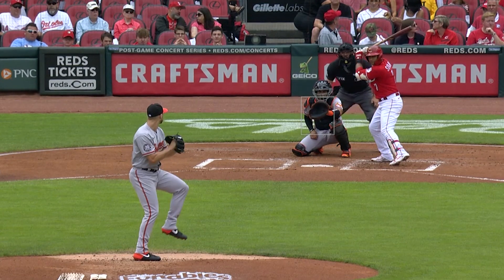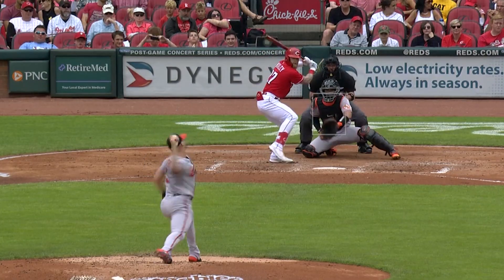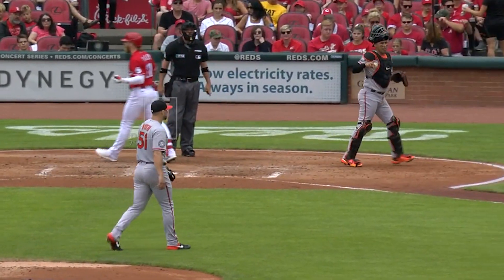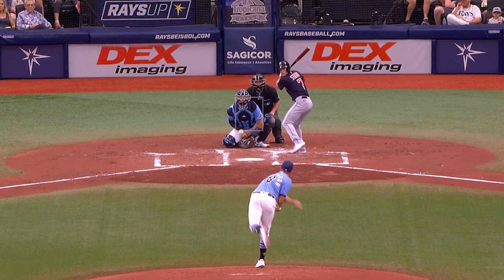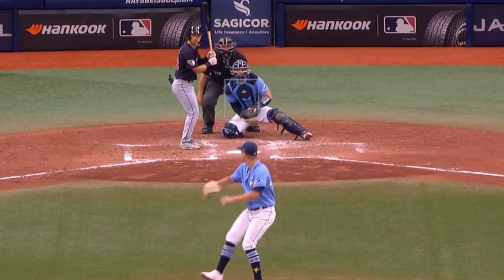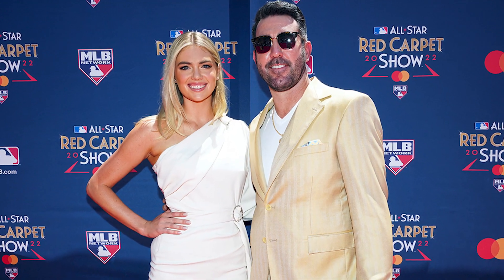Austin Voth had six strikeouts giving up no runs in five innings, and had this curveball with 3,047 RPMs. He's thrown the sixth-most 3,000 RPM pitches in baseball this year — bet you didn't know that. Shane McClanahan had a bad outing for him, which is pretty rare this year, but he did have this nasty curveball. He gave up five runs and left the door open for Justin Verlander in the Cy Young race.